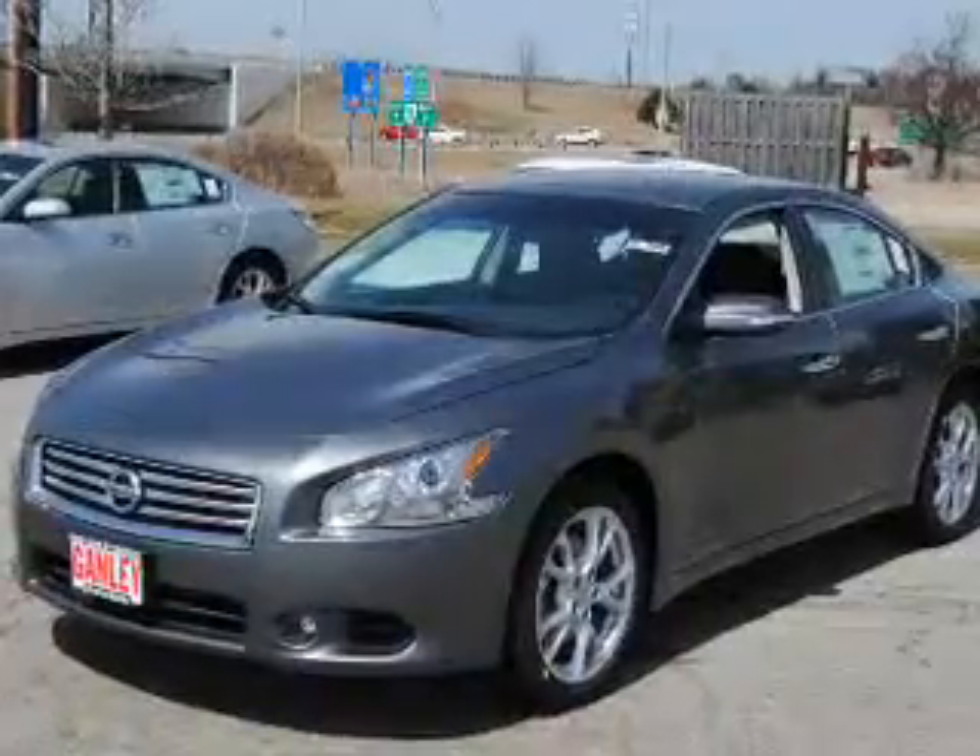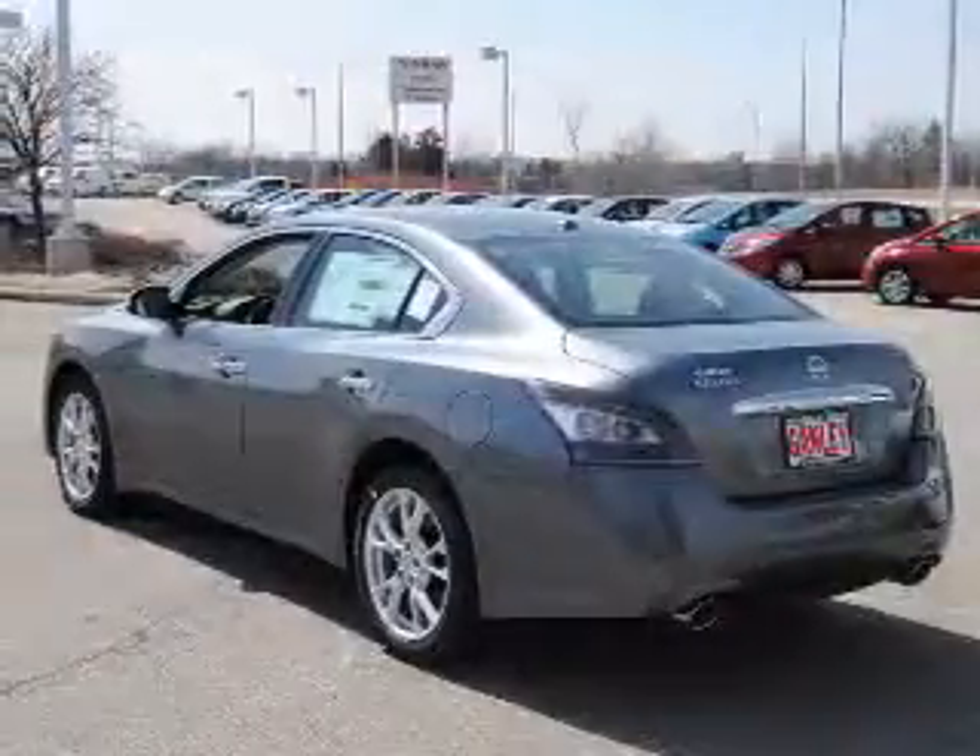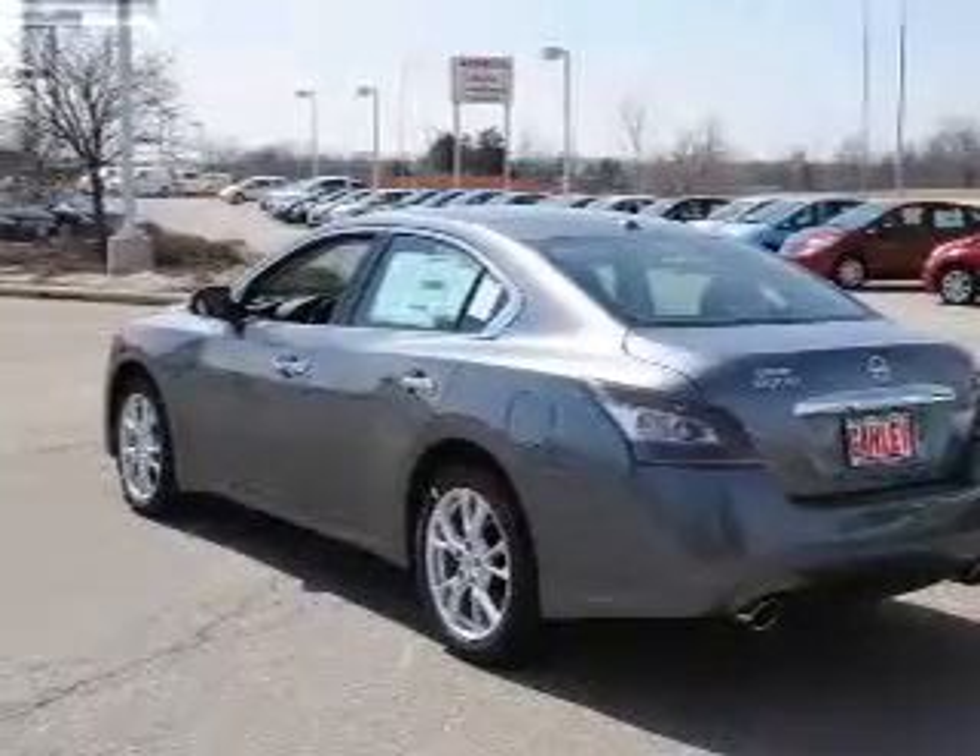He's always hot and she's always cold. Solve this problem while driving with dual temperature controls. The sunroof lets fresh air in.